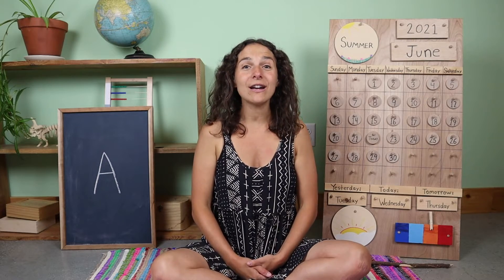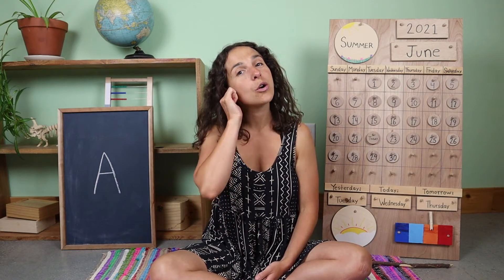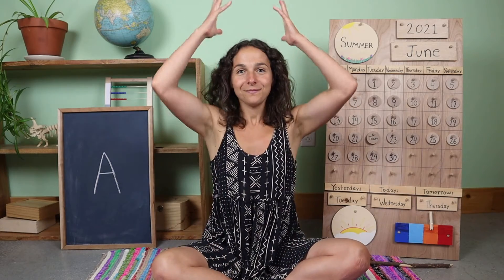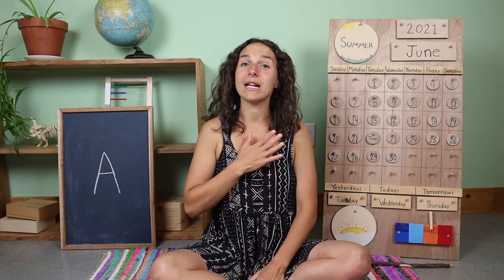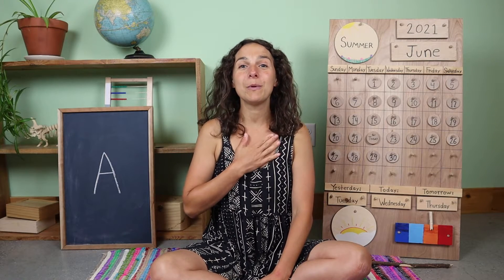Before we get started, we have to do three things quickly. First, turn on our listening ears. Next, let's put on our thinking hats. And the third and final thing that we need to do is warm up our hearts like this. Boom, boom, boom, boom, boom, boom, boom, boom, boom.